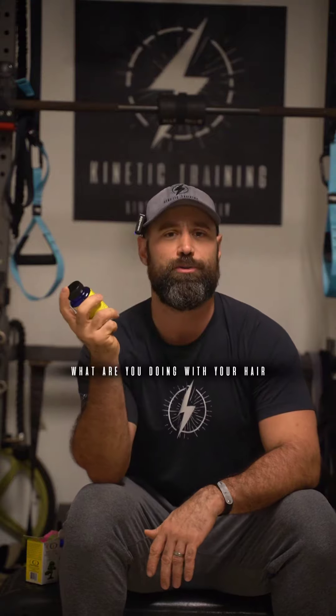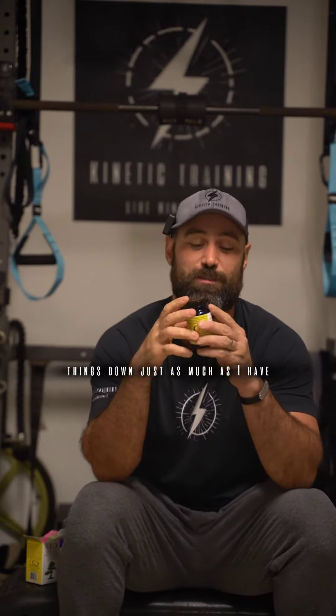On top of that, my wife went and saw her hairdresser and her hairdresser said, 'What are you doing with your hair? It's as healthy as I've ever seen it. Your tips are really strong.' And my wife has been taking these things just as much as I have.